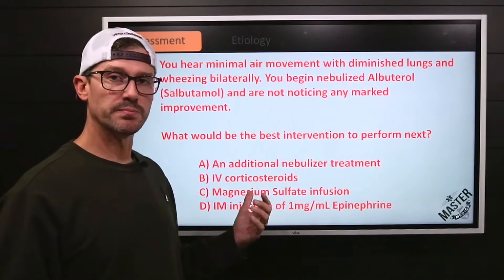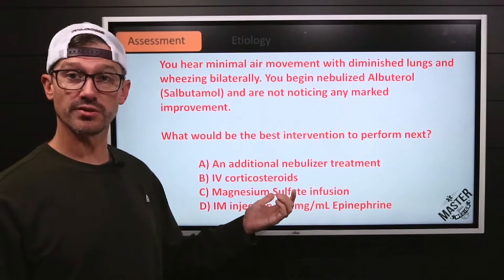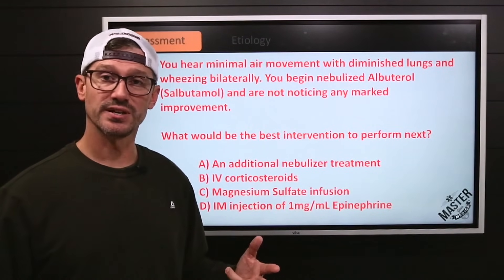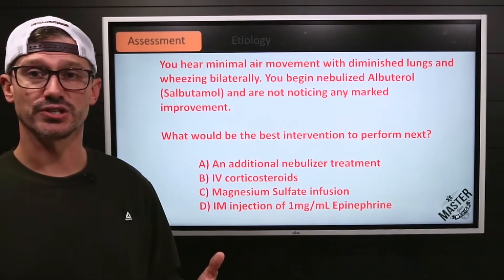What would be the best intervention to perform next? Give another nebulizer treatment, give some IV steroids, a mag sulfate infusion, or an IM injection of epi?